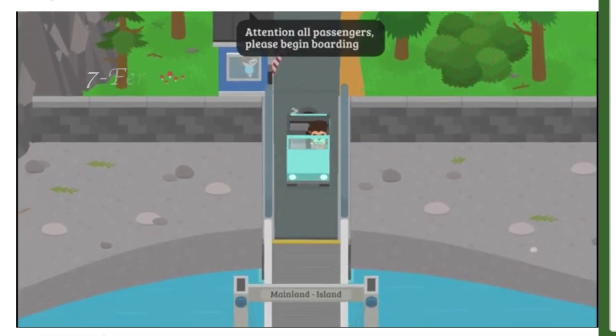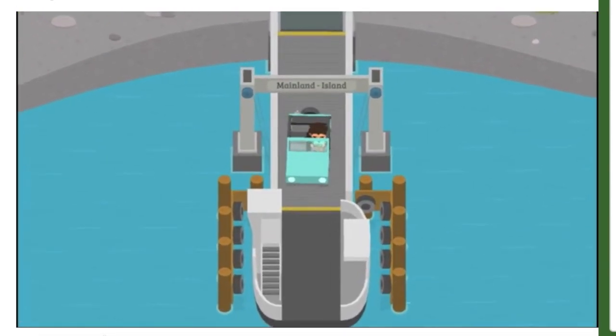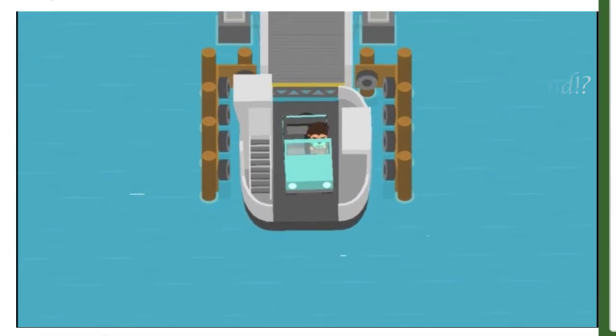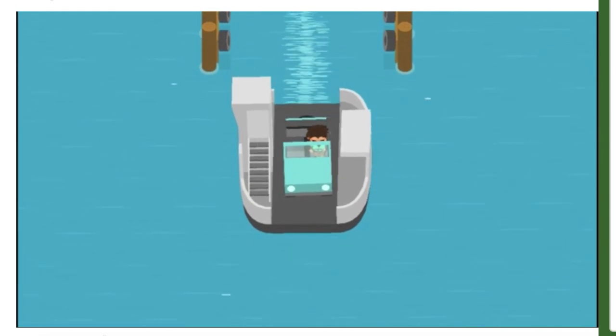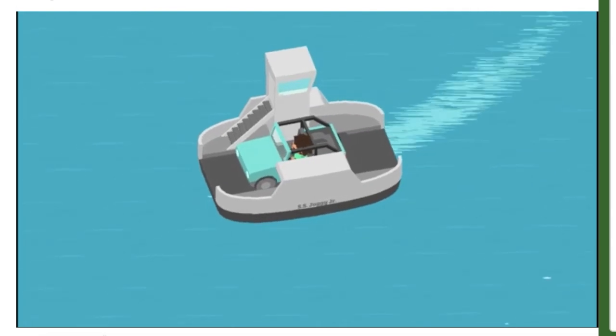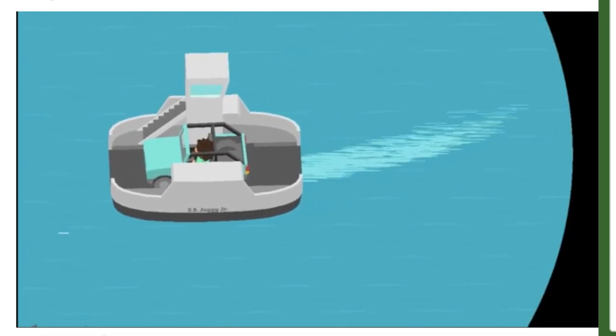It looks like it's a ferry and it's taking us from the mainland to the island. So it looks like there's going to be a new mainland, or I think a new island will be added.